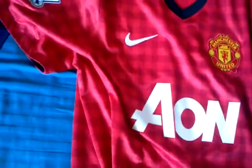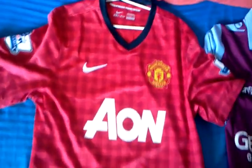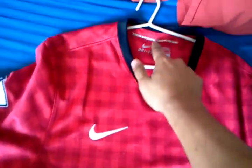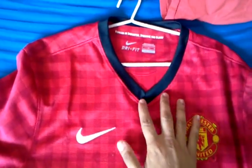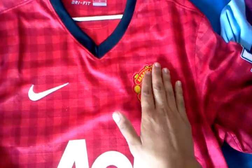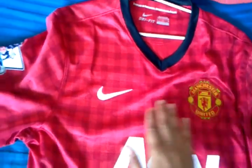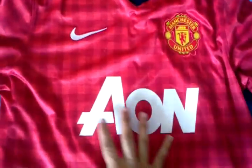Next up, the 12/13 Manchester United home jersey. Finally got around to getting this one — I'm sure you're pretty familiar with it already. The red and the gingham print throughout the shirt. 'Forged in Industry, Striving for Glory' back collar detail. The black V-neck collar. The United crest — big and bold, embroidered on there — my favourite feature of the shirt. Nike swoosh embroidered. Aeon. Dri-Fit. Authentic.